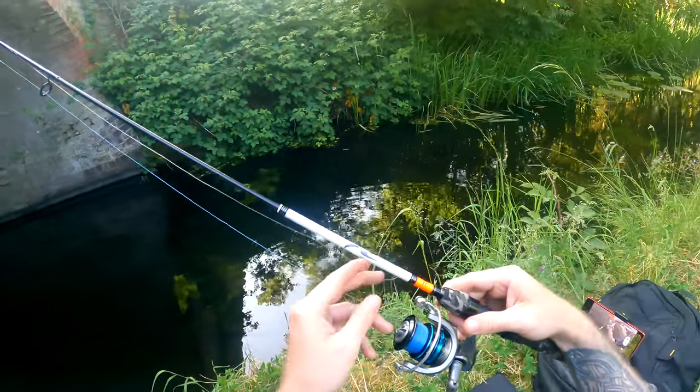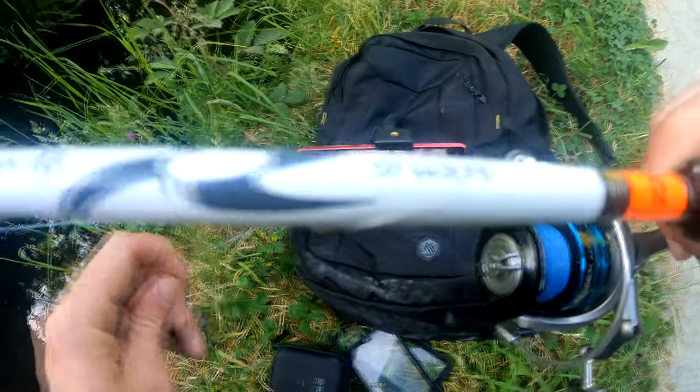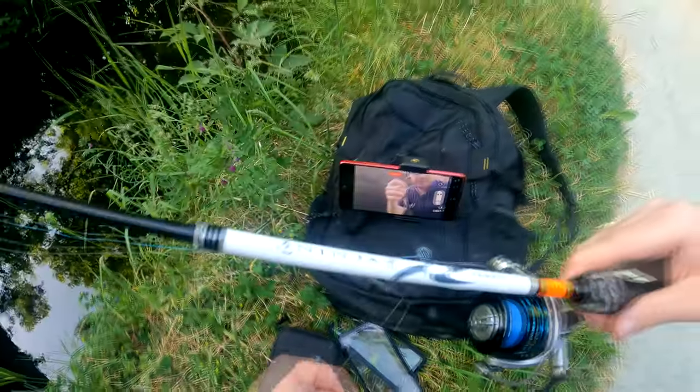First time using these little creature-based nymphs — Berkley nymphs — did the job. Come on, I need one more now.